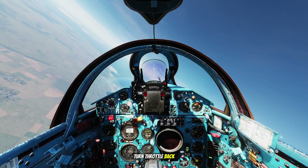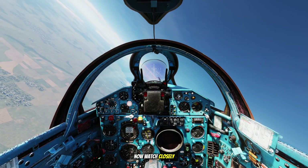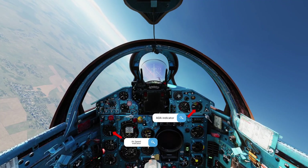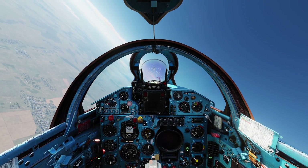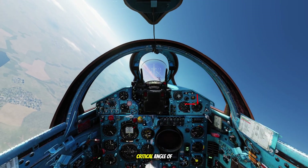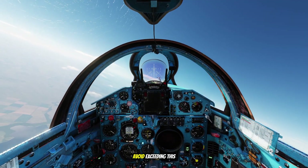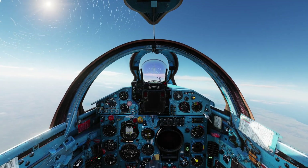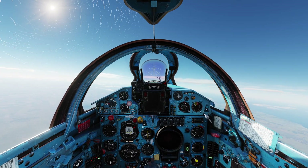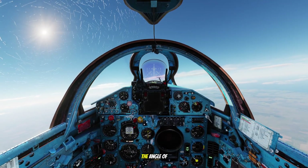Halfway through the turn, throttle back to idle, speed brakes out. I'll maintain level now. Watch closely — keep your eyes on the airspeed indicator and the angle of attack indicator. Notice the changes. This yellow zone shows the buffeting angle of attack and the red zone marks the critical angle of attack. You should always avoid exceeding this red zone. The aircraft is beginning to shake. Since I don't have enough thrust, all I can do is increase the angle of attack.